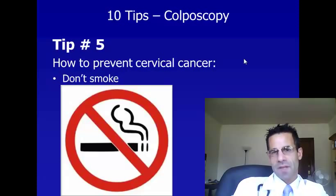Tip number five, how to prevent cervical cancer, is not smoking. Smoking increases the risk of getting the virus and of not being able to fight the infection so that it goes away. So I absolutely recommend that you don't smoke, not only to prevent cervical cancer, but for the many health benefits that go along with not smoking.